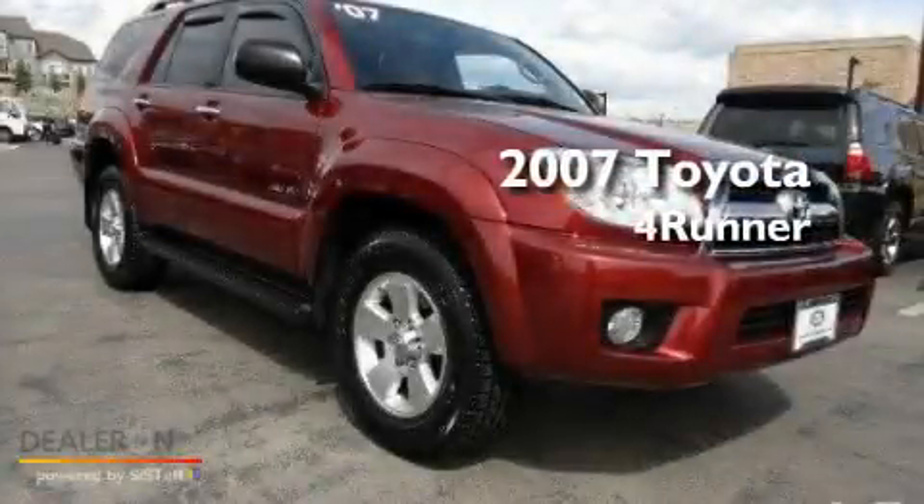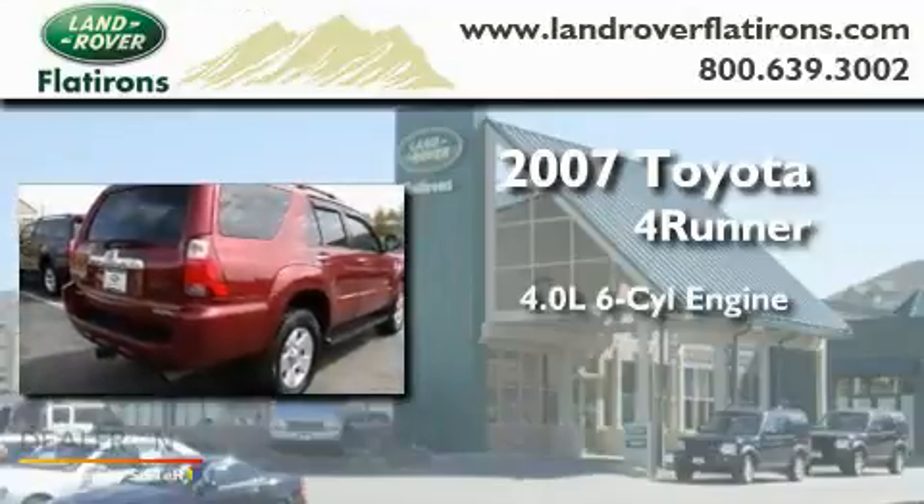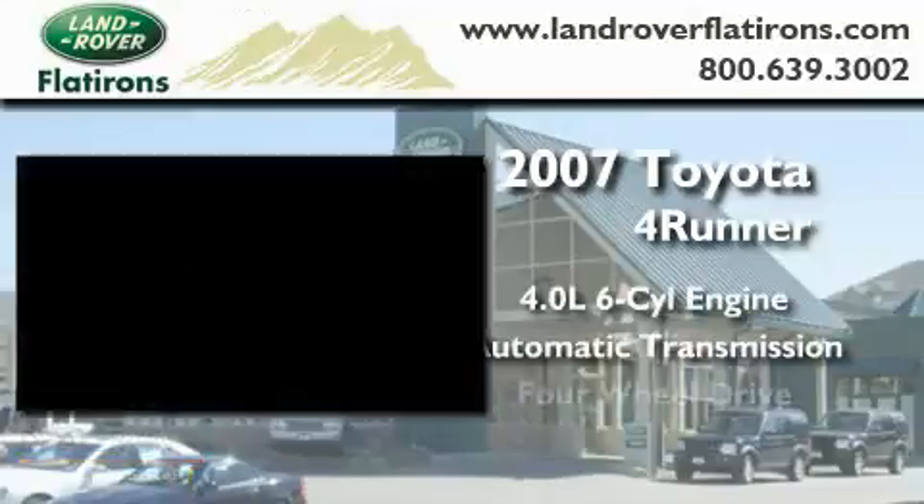This is a 2007 Toyota 4Runner. It has a 4.0-liter six-cylinder engine, an automatic transmission, and four-wheel drive.